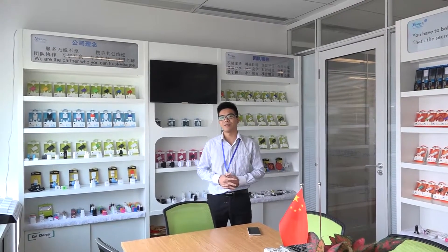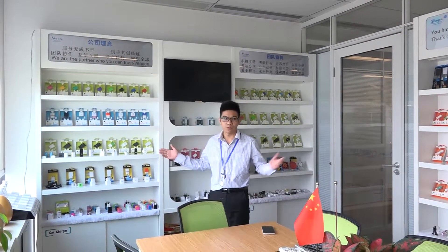Hi dear friends, this is David from Guangzhou Wiki Electronic Company. We are a very professional mobile phone accessories manufacturer for over 12 years. To give you a rough idea of our main products, please let me show you our sample room.